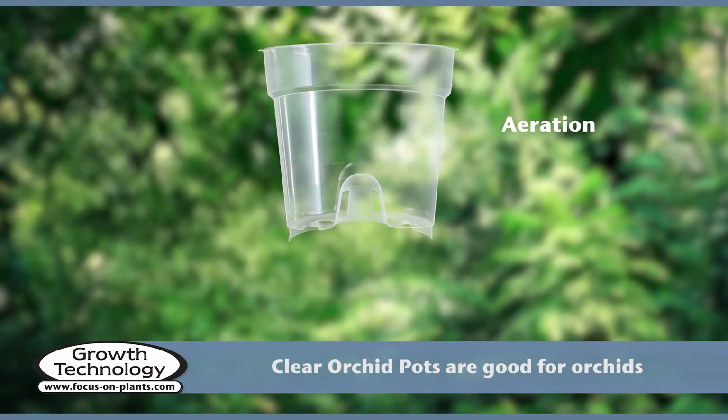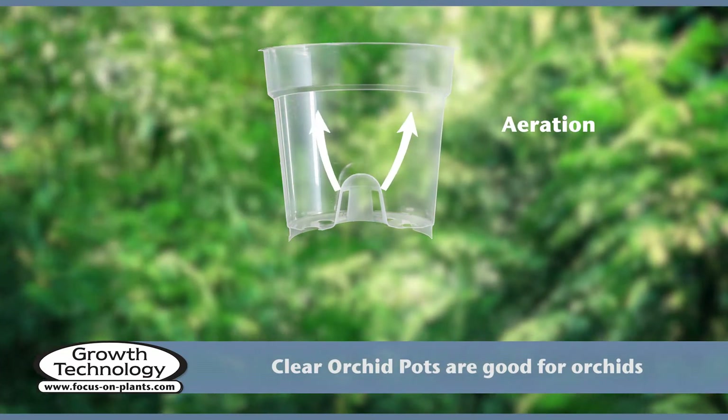Our clear pots have a dome for extra aeration and many holes for superb drainage.